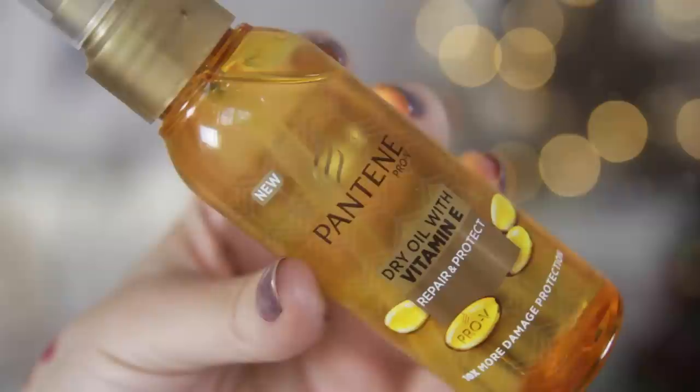Last but not least for hair — the first thing is actually a really recent December discovery rather than a yearly favourite, but it's so good: the Pantene Pro-V Dry Oil with Vitamin E, the repair and protect version. It smells delicious — really fruity and gorgeous — but it's also not too oily. I like to use hair oils on both wet and dry hair as a styling product and this does both beautifully. It's not too greasy on dry hair, nourishing enough on wet hair, and it's not too expensive because it's Pantene.